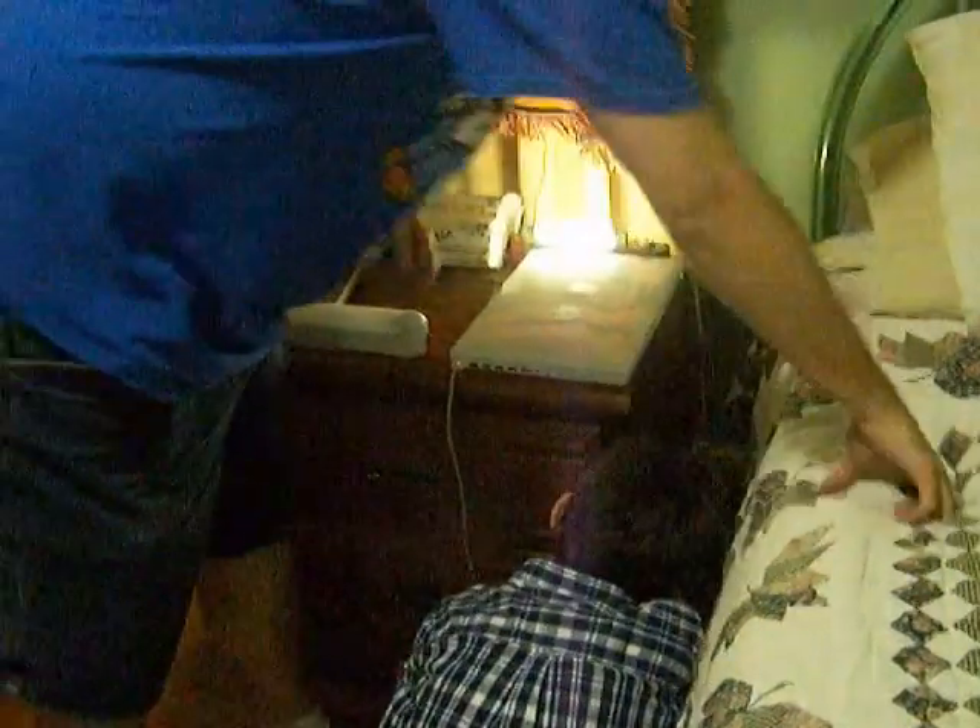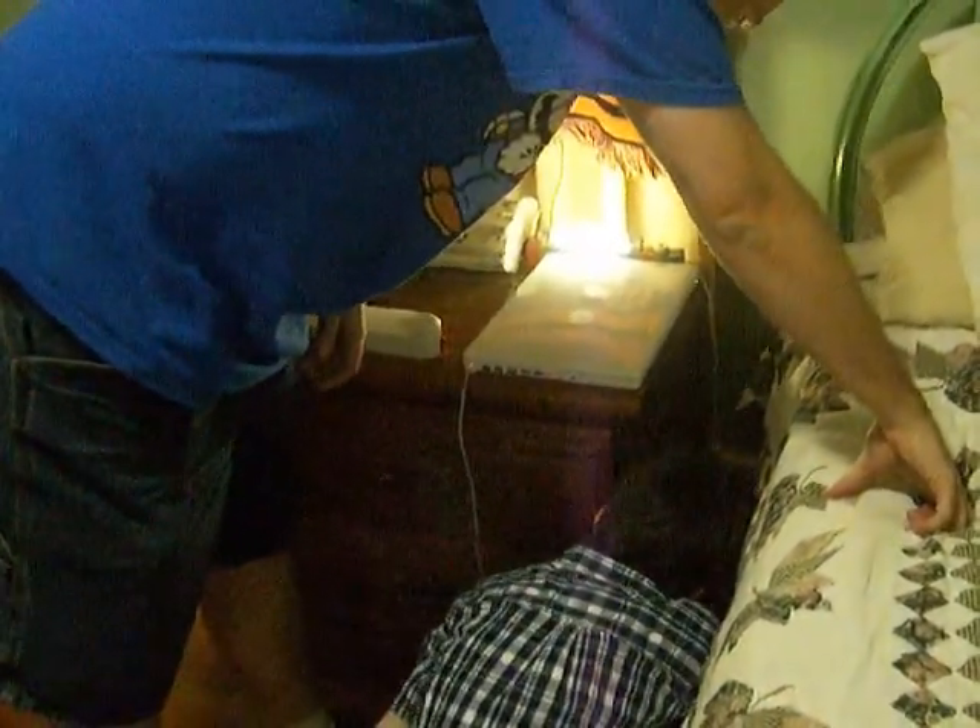Turn that switch on — this one right there. Turn that switch on. See, it's on the front. There's a switch on the front of it. See it? It's just like a regular light switch.